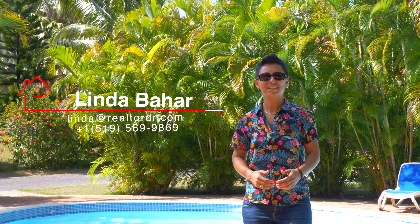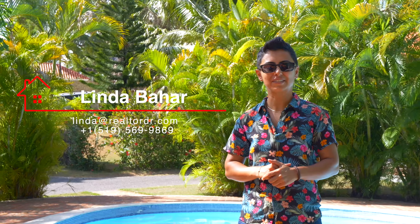Thank you for joining us today. This is Linda Bahar, and please feel free to contact me at linda@realtordr.com for more information, and we will see you guys at our next exclusive listing.